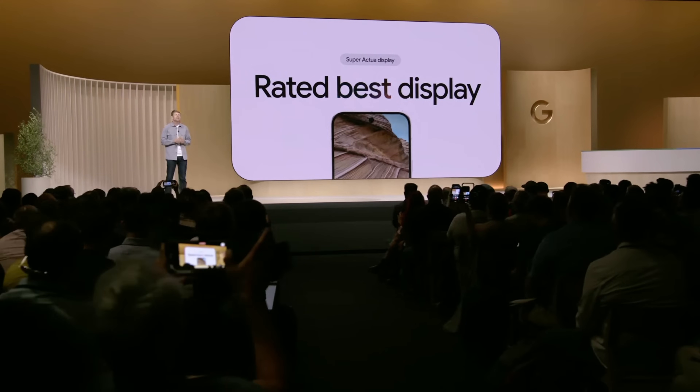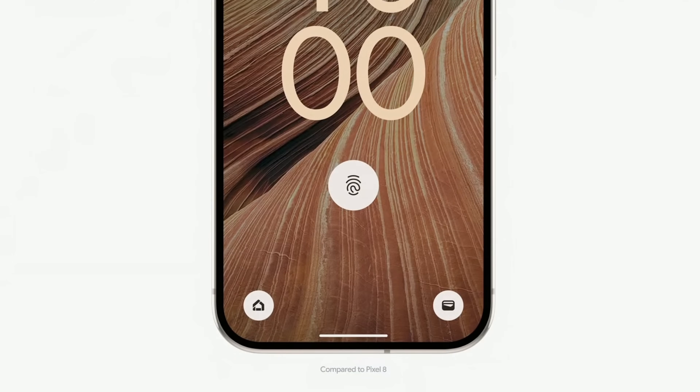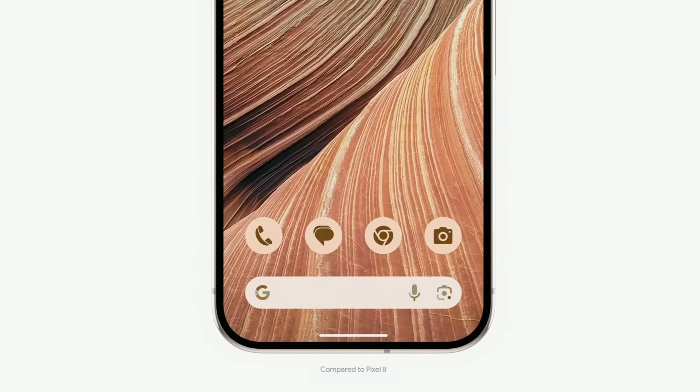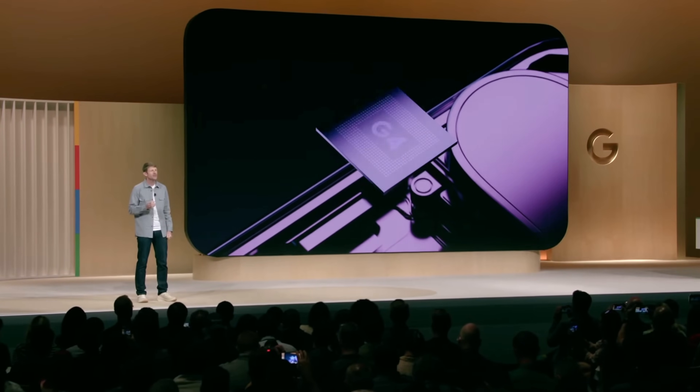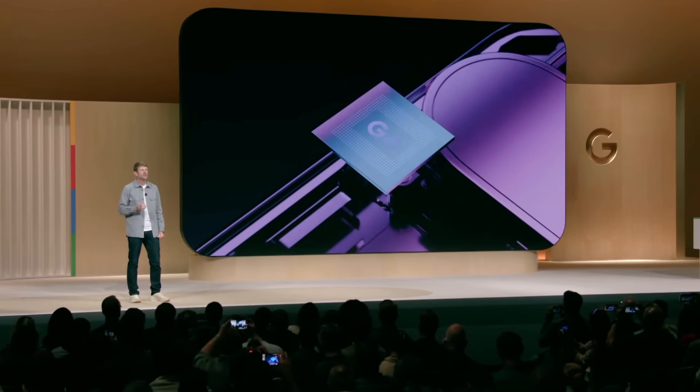Underneath that bright display, there's a new ultrasonic sensor for fingerprint unlock that's now 50% faster. The new Google Tensor G4 chip, our fourth-generation processor, is our fastest and most efficient yet.